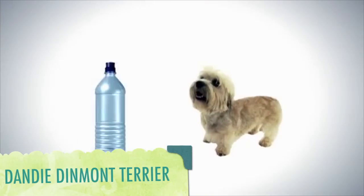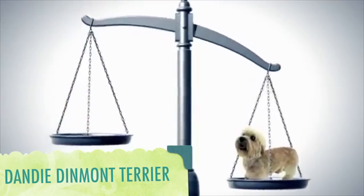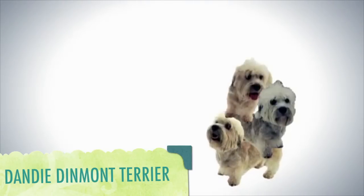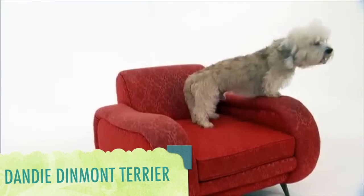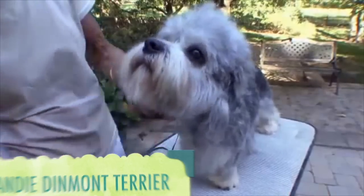As low to the ground as a water bottle, and weighing about as much as an average one-year-old, the Dandy Dinmont Terrier is not the world's smallest dog. But to size things up, it would take a stack of three dandies to reach the height of your average St. Bernard. What dandies lack in stature, they make up for in quiet confidence. That has led them to be called the gentlemen of the terrier world.